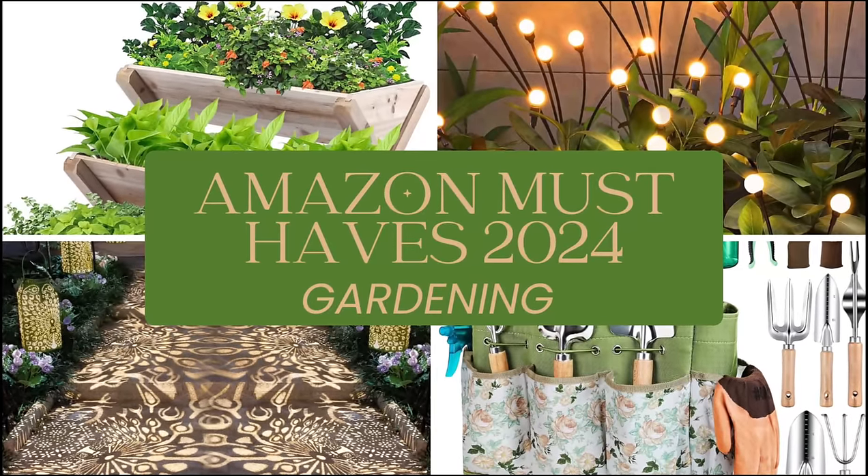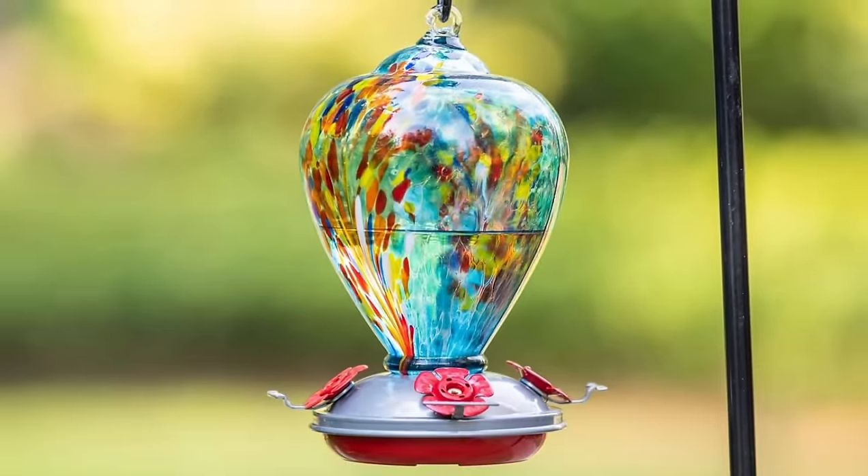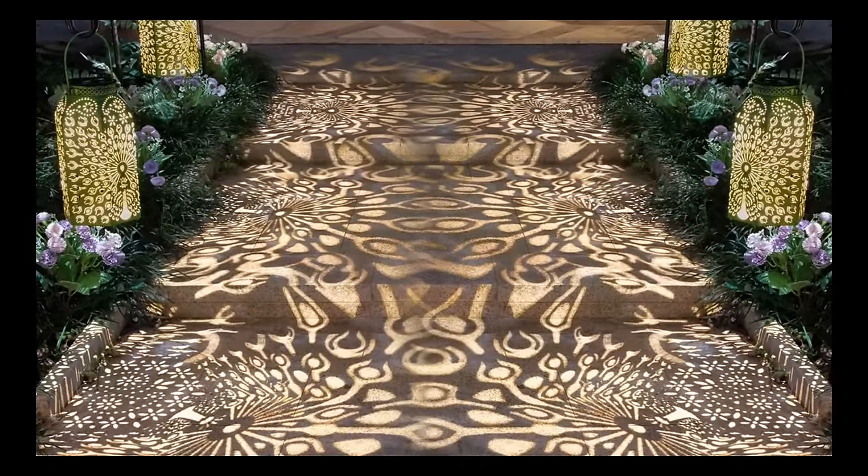Welcome to your Amazon must-haves gardening edition. We're diving into a world where plants talk back but only to compliment your gardening skills.